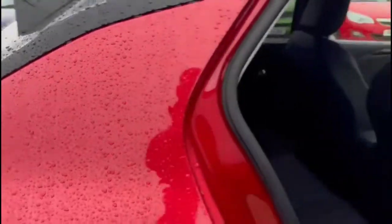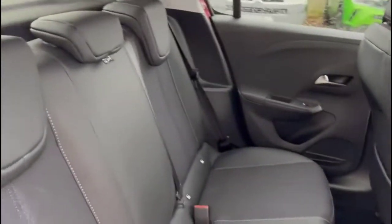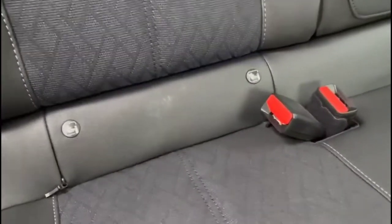As we head inside through the rear doors, you'll find grey half-leather upholstery with individual headrests and ISOFIX provision on the outer rear seats.